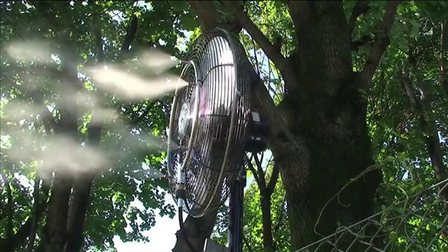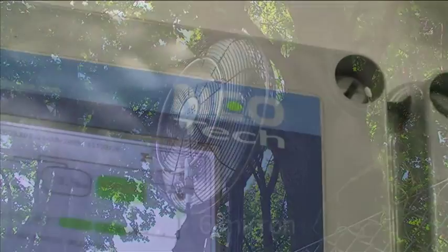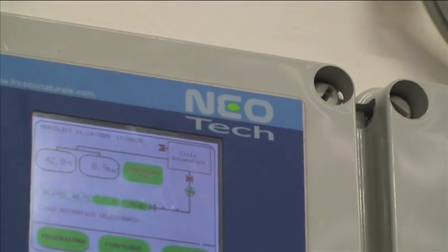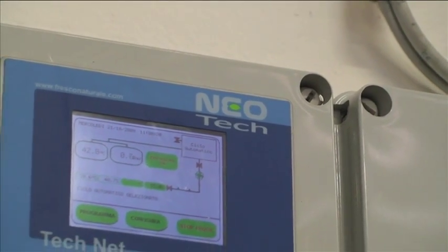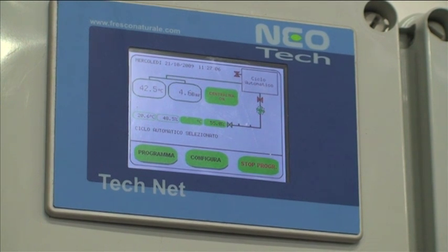The water atomized to the order of six micron droplets is distributed into the environment and controlled by touch screen remote control panels. This guarantees perfect automatism even in different environmental conditions, be they hot or cold.